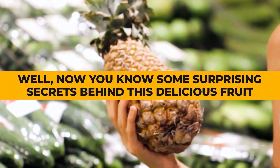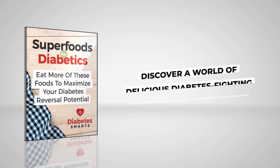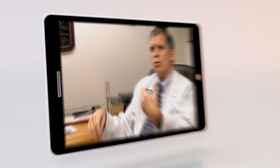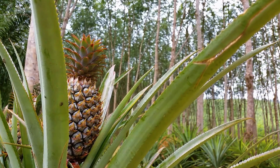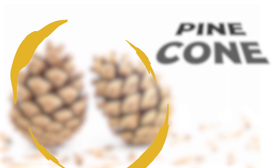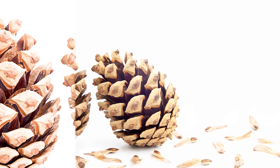Now you know some surprising secrets behind this delicious fruit. But there's still a ton more health benefits to be found within your pineapple. First, let's get you those two sweet free gifts. Discover a world of delicious diabetes-fighting foods in our new e-book, Superfoods for Diabetics, and learn what's really going on inside your body with exclusive insights from leading medical and nutritional experts in episode 1 of that diabetes documentary. You can grab both gifts just by clicking the link in the description below. Did you know that this unique fruit originated in South America? The pineapple got its name due to its very similar appearance to the pine cone.